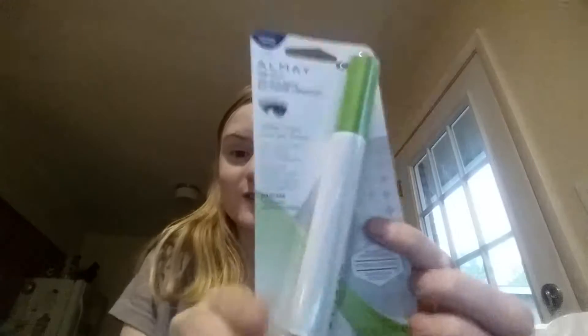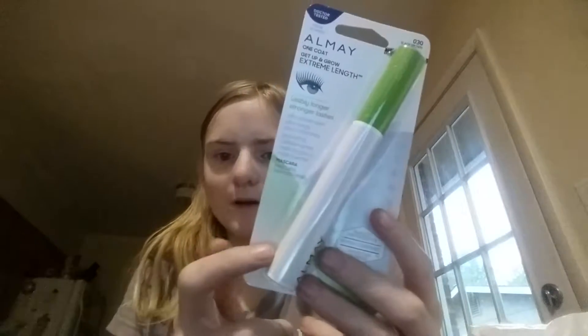This Almay Mascara — there's the UPC — was on sale for $4.79. You can use the insert coupon for $2.00 off, but I already used mine so I used the digital coupon, making it $2.79. Then a $2.00 received booklet coupon brings it down to $0.79.